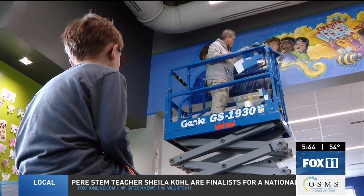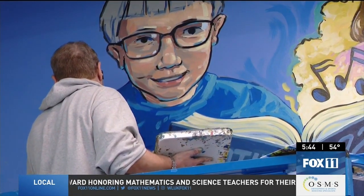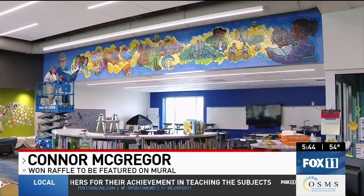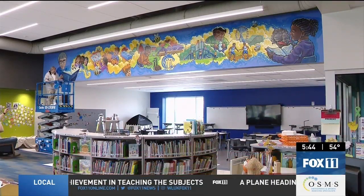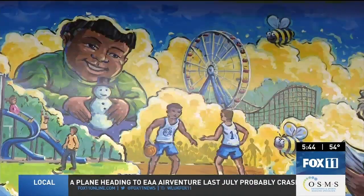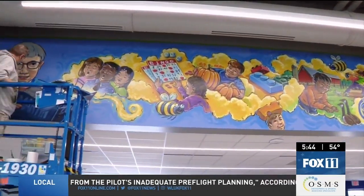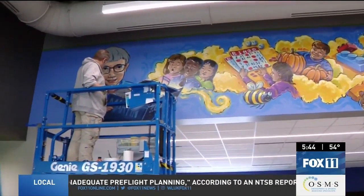While the mural is all based on students' ideas, one student had the chance to be featured in it. How does it feel to see you up there on this big mural inside of your library? Really good. Georgia says the mural makes the library feel complete, and just like her students, she's happy to be here. It makes me excited to know that students are connected, that they have a place they want to come to and they're connected to, and these are all the great things happening here, and they know it. In Green Bay, Marlo Lundak, Fox 11 News.